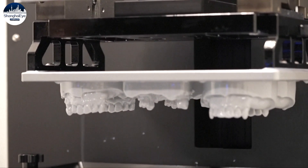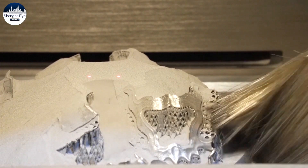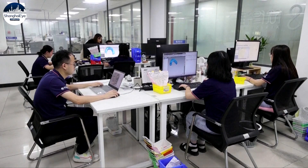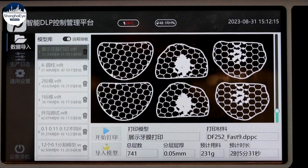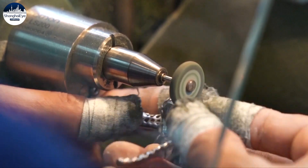3D printing technology is helping transform China's dental industry with more efficient, affordable and personalized solutions. Nanjing Chemlion Laser Technology in East China's Nanjing City is an industry leader in 3D printed dental prosthesis. With AI-powered design software and digitally streamlined workflows, an order of 3D printed teeth can be ready on the same day a patient's mouth is scanned.